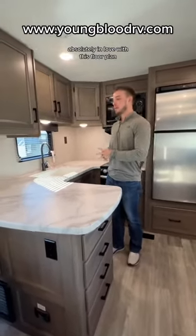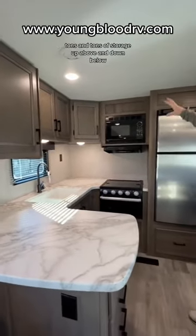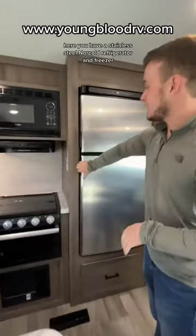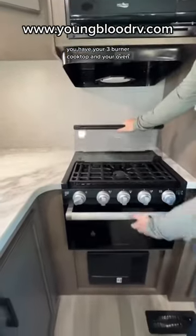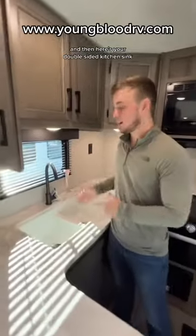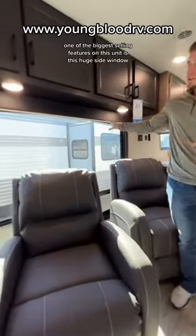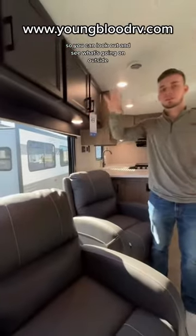Absolutely in love with this floor plan. Across the back here you have a full kitchen with tons and tons of storage up above and down below. Here you have a stainless steel Norcold refrigerator with your freezer, your three burner cooktop and your oven, and then here's your double-sided kitchen sink. One of the biggest selling features on this unit is this huge side window on your campsite side so you can look out and see what's going on outside.